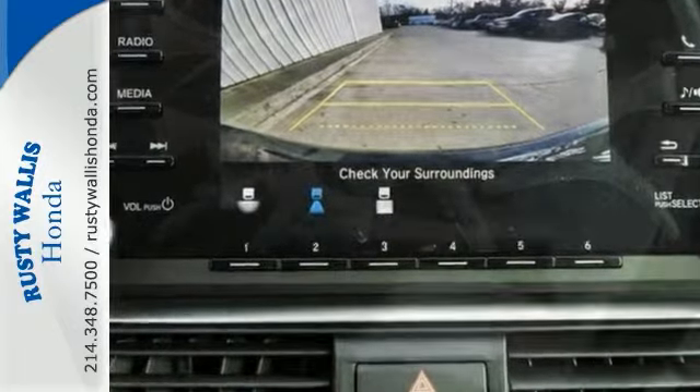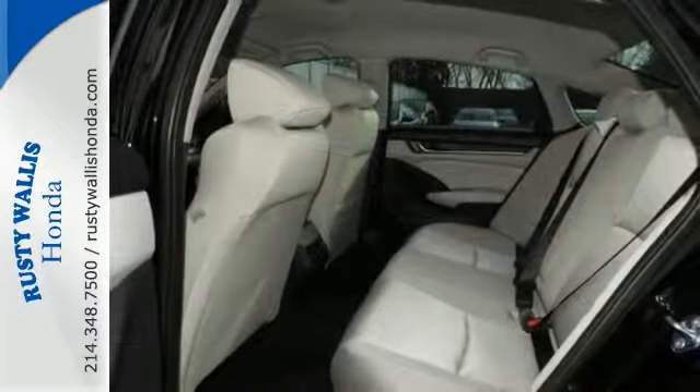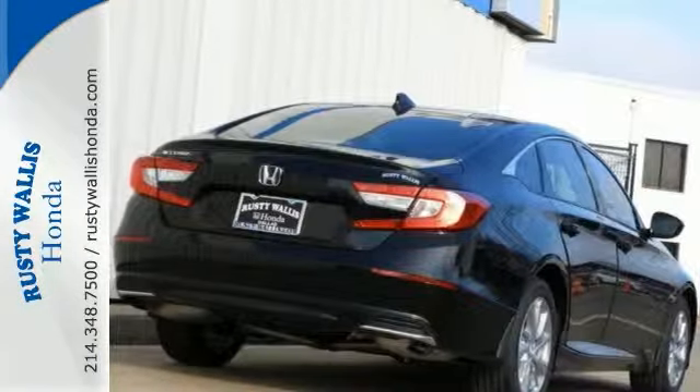Features include a backup camera, Bluetooth, climate control, keyless start, lane departure warning, adaptive cruise, multifunction steering wheel and more.